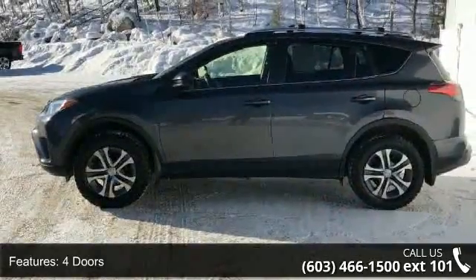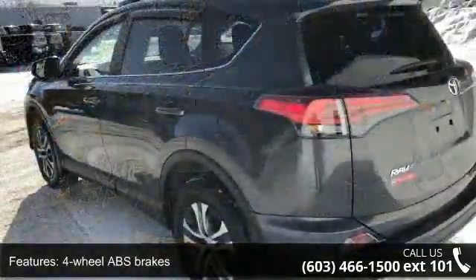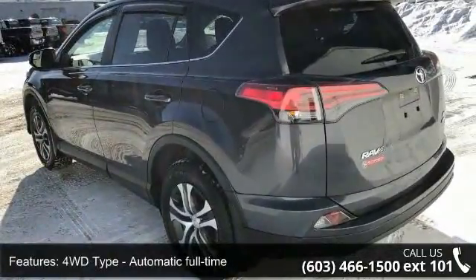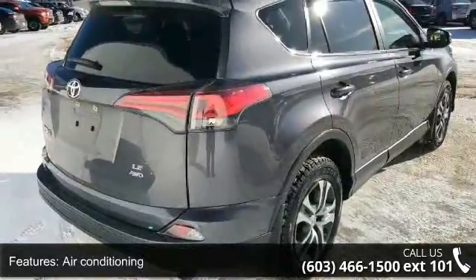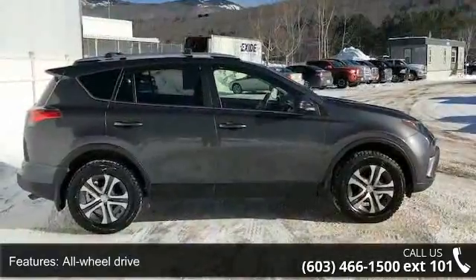This vehicle's top features include 176 horsepower, 4 doors, 4 wheel ABS brakes, 4WD type automatic full-time, air conditioning, all-wheel drive, audio controls on steering wheel, automatic transmission, Bluetooth, clock, and dash.